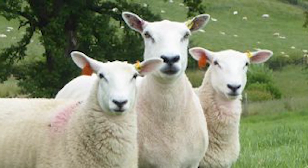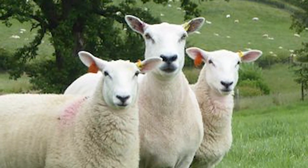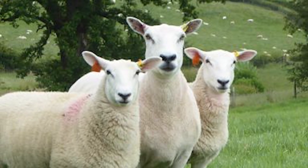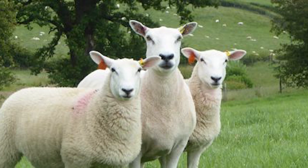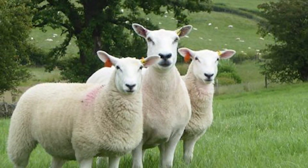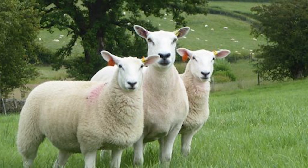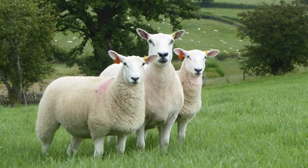Clean sheep are a breed of medium-sized lowland sheep from Wales in the United Kingdom. There is little record of their origin, but it is safe to say that they were developed from local sheep isolated on the Clean peninsula in Wales.